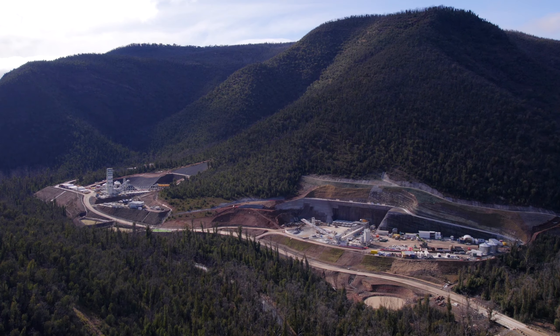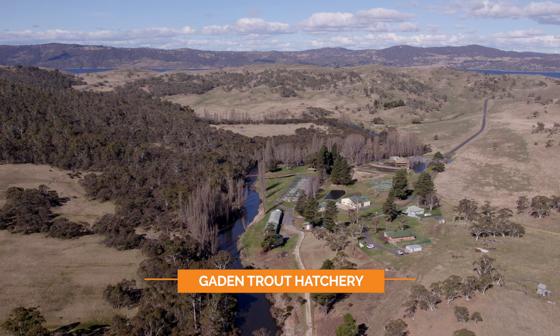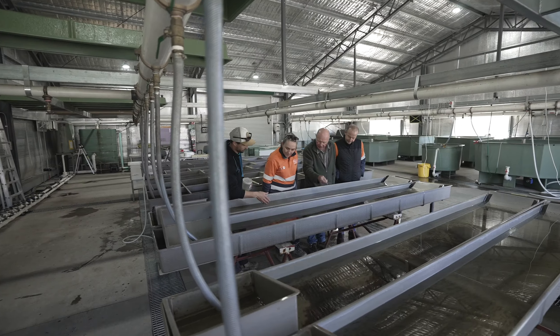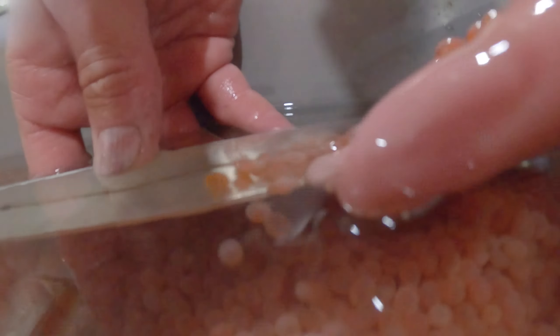The underground services are being installed by trenching machines and by using horizontal directional drilling techniques under surface features such as the Snowy Mountains Highway and Eucan Bean River. The horizontal directional drilling boreholes that go from Lobs Hole to Marika will be 2.3 kilometres long, 200 millimetres in diameter, and will have an elevation difference of 650 metres.